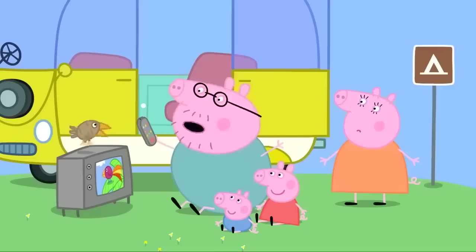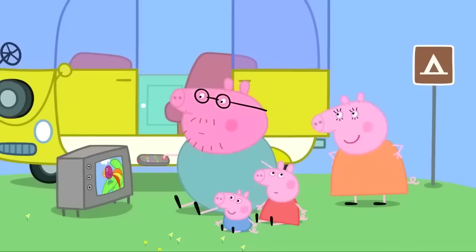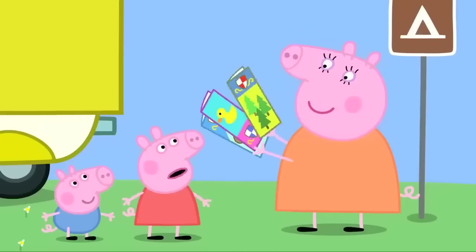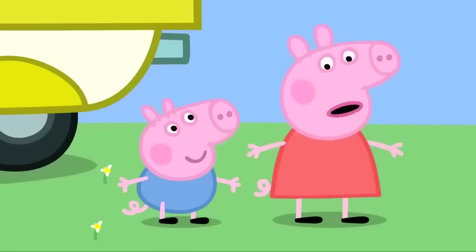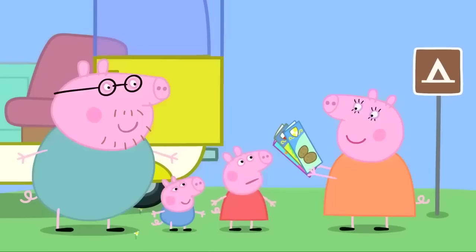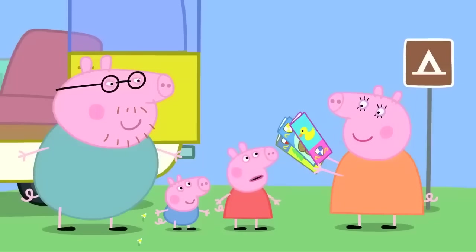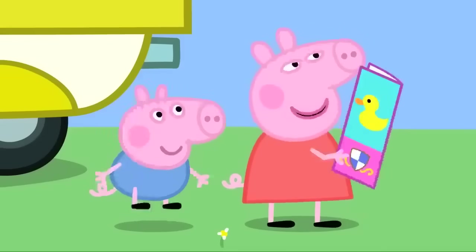We can't hear our TV. Daddy Pig, there's no point being on a camping holiday and just watching TV. We can do that at home. There are lots of fun places we can visit. There's Tree World. What's Tree World? Tree World is a big forest full of trees. It sounds a bit boring. Or there's Potato City. There's a tour of the potato fields ending with a potato tasting. Or there's Duck Land. It's a wide river full of ducks. Let's go to Duck Land.